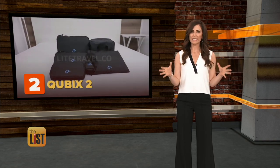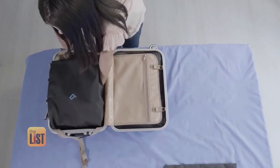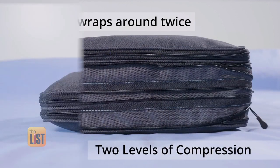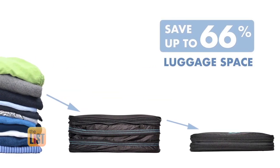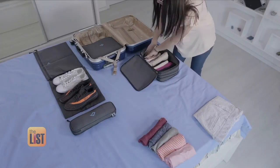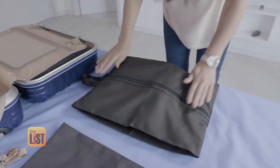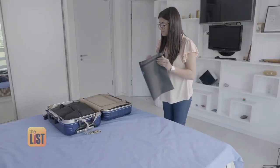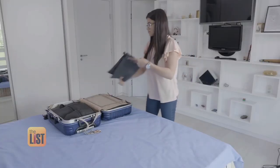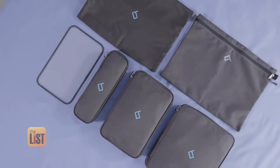At number two, Cubix 2.0 — a set of water-resistant packing cubes designed to be compressed so you can fit more into your suitcase. Just wrap the zipper around twice and your clothes go from a bulky pile to neat and petite. The folding board helps you pack in a neat and tidy way every time you travel. The antibacterial fabric helps keep your clean clothes dirt and odor-free, and the minimalist design adds a touch of class to any set of luggage.